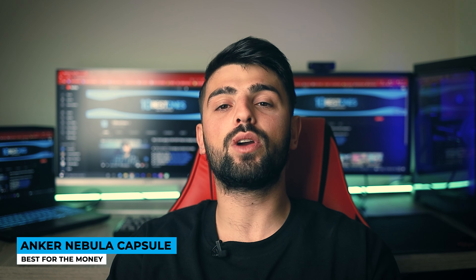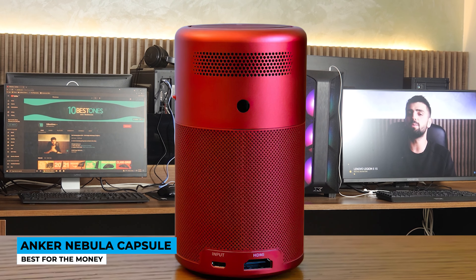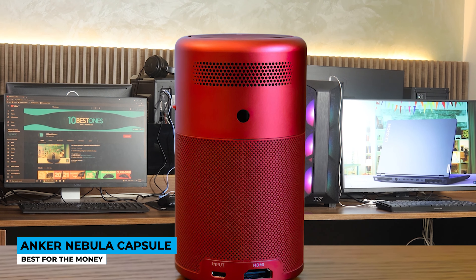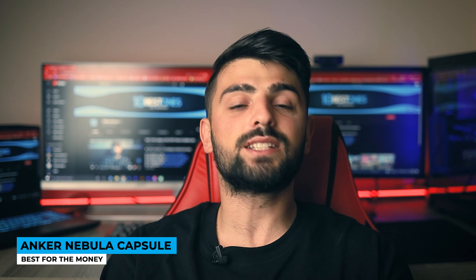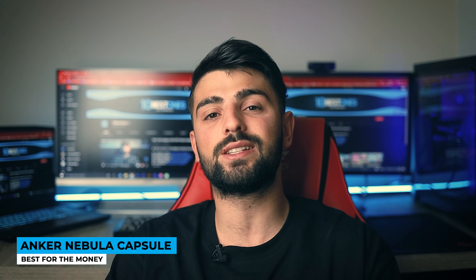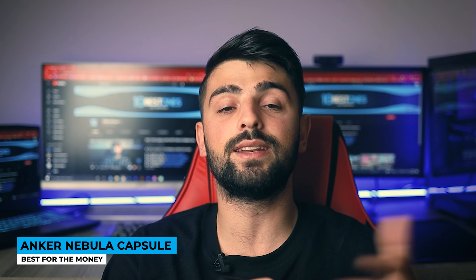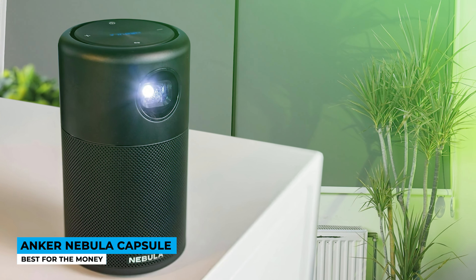The lens and the keystone correction controls are on the top. The cool thing here is the mouse placement in the remote — you can control a cursor on the screen, but somewhat we ignore using it, though it's actually an interesting idea.